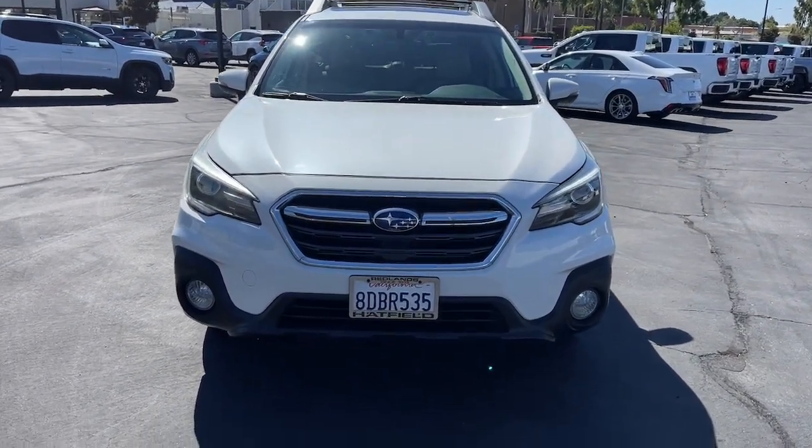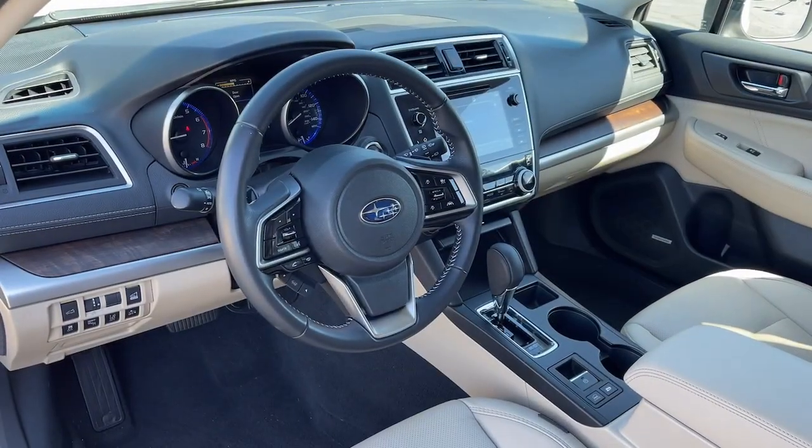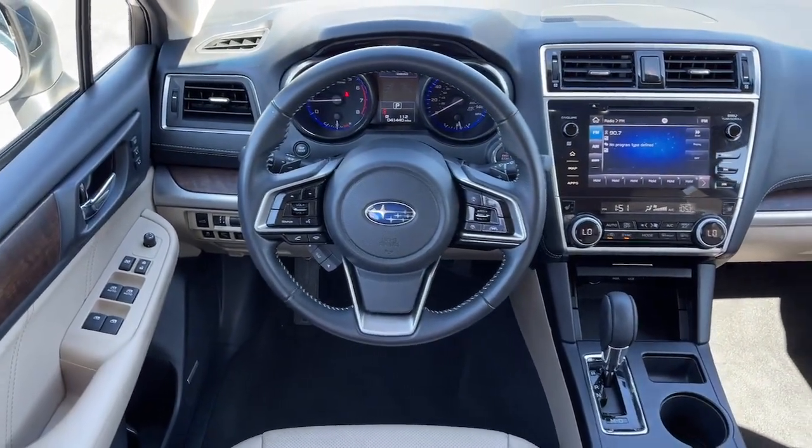These are just some of the great options this vehicle comes with: keyless entry, all-wheel drive, sunroof/moonroof, heated rear seat, power liftgate, keyless start, backup camera, heated mirrors, satellite radio, and fog lamps.